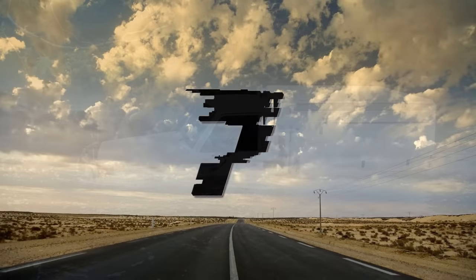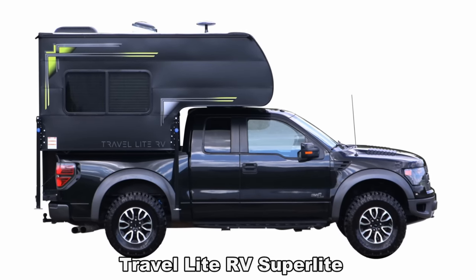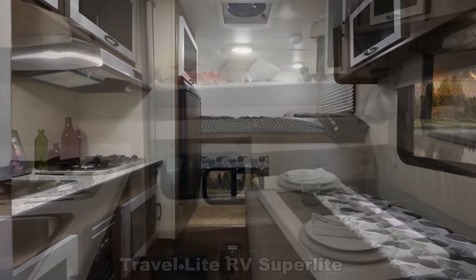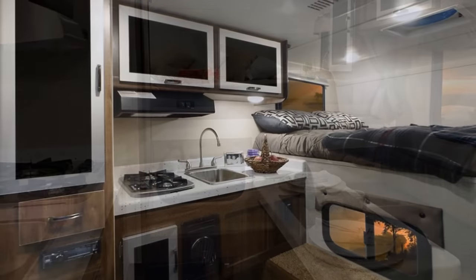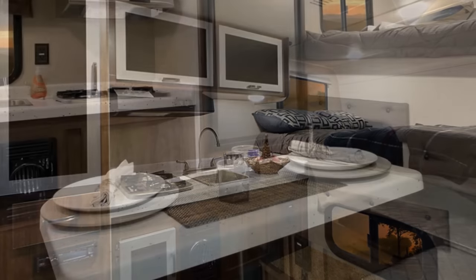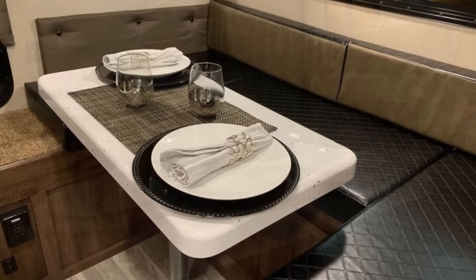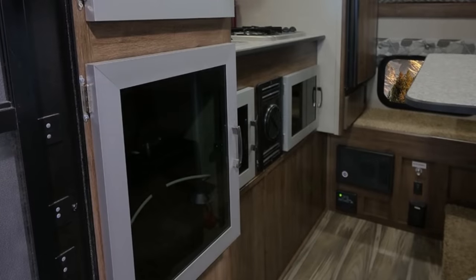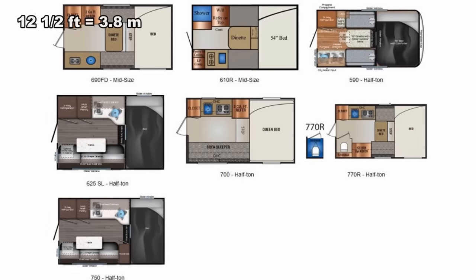Number 7. The all-black paint scheme on this one is as simple as it gets, but the interior is a stark contrast, having no shortage of modern amenities. Each one comes standard with a kitchenette that includes a stovetop cooker, sink, fridge, and microwave. There's also a dinette or couch that converts to extra sleepers as well as a full or queen-size bed in the cabover. Currently offered in seven layouts for half-ton pickups, the Superlite measures from just over 10 feet to 12.5 feet in length with a starting dry weight of 1,100 pounds.